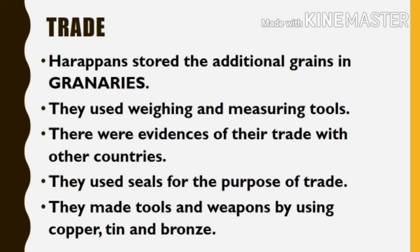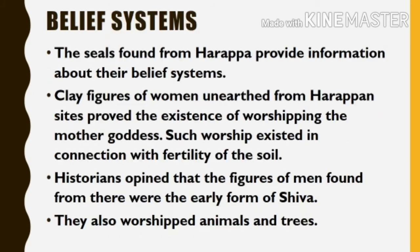Now let's learn about the trade relations of Harappan people with other places. Harappans stored additional grains in granaries and used weighing and measuring tools. There were evidences of trade with other countries. They used seals for the purpose of trade. They made tools and weapons using copper, tin, and bronze.